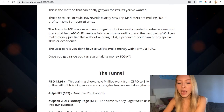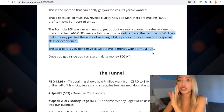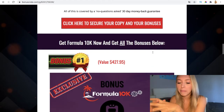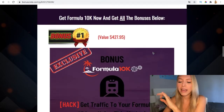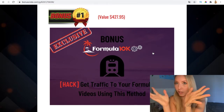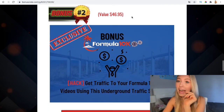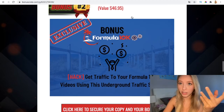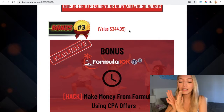One of the things I've come across when using this software and when logging into the members area is that they don't exactly show you how to get traffic to Formula 10K. That's where my bonuses come in. My first free bonus, which is very valuable, is going to show you how to get traffic to your Formula 10K videos. The second bonus uses an underground search method that is very important and that most people getting great results are already using.